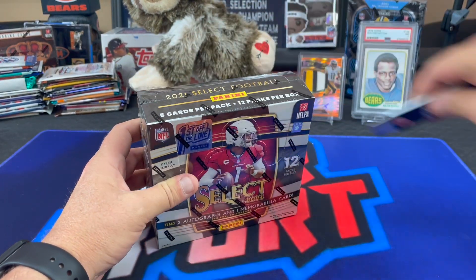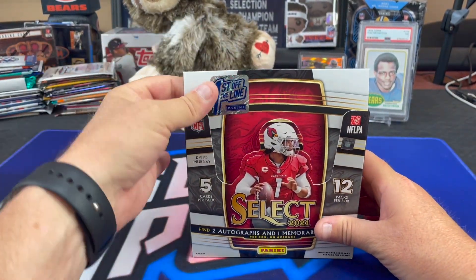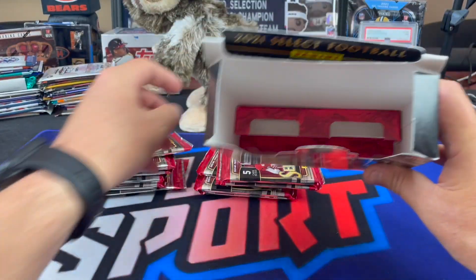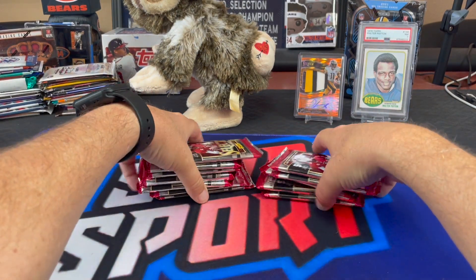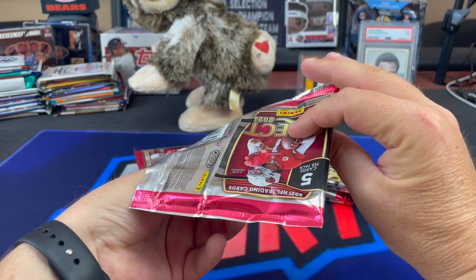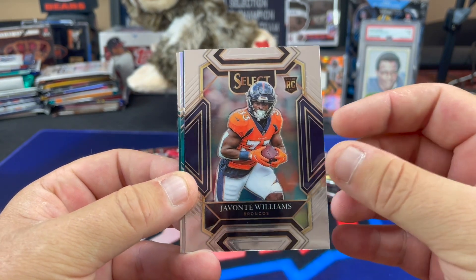Twelve packs, five cards per pack. Hobby-specific inserts include Phenomenon Mom, which is a hobby-exclusive insert. Firestorm debuts in hobby boxes as well. And hobby boxes include an all-new Color Wheel insert. Yeah, that'd be a nice one to get.